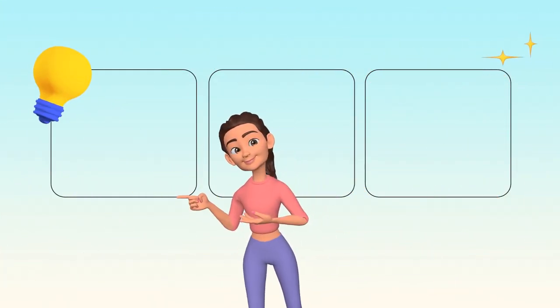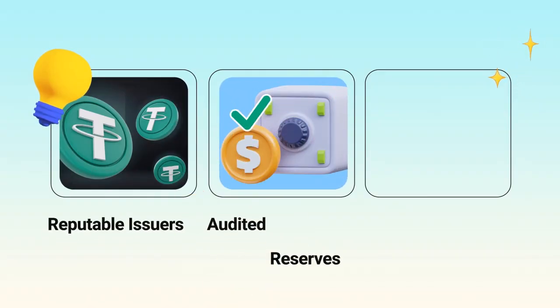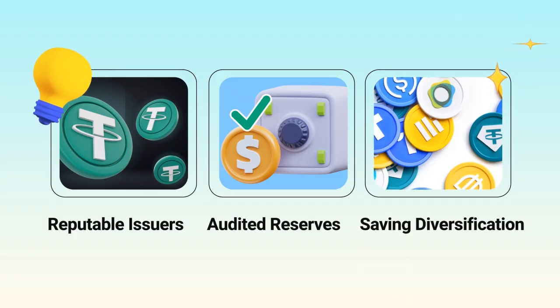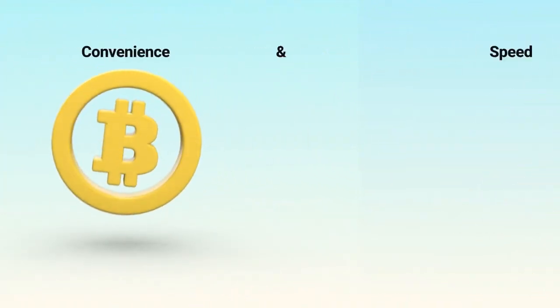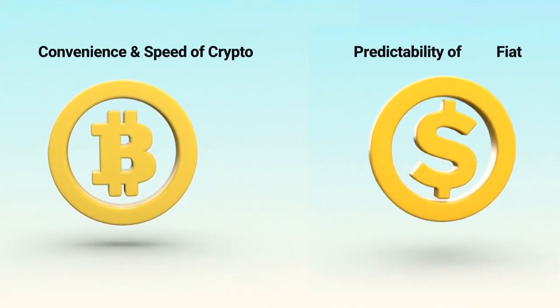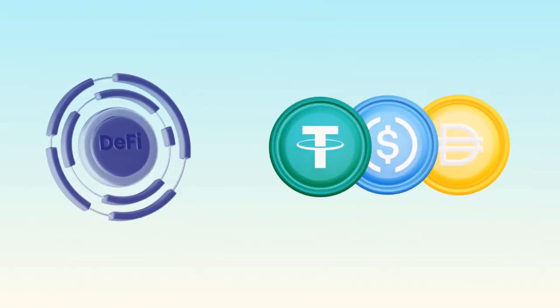Quick tips before you use one: choose reputable issuers, check if reserves are audited, understand how you can redeem it for fiat, and don't keep all your savings in a single stablecoin. In short, stablecoins give you the convenience and speed of crypto with the predictability of fiat, making them a core building block of DeFi and cross-border payments.